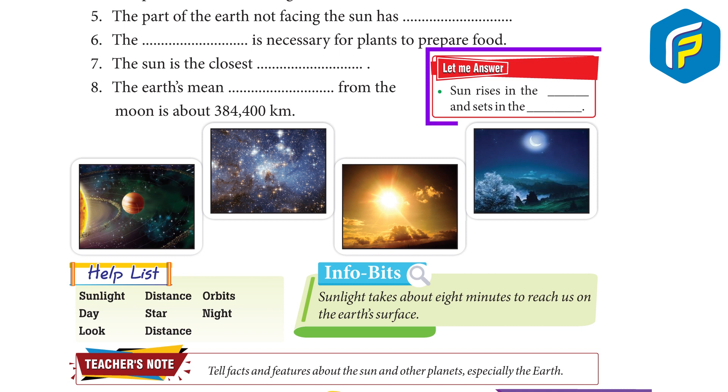Let me answer. Sun rises in the east and sets in the west.